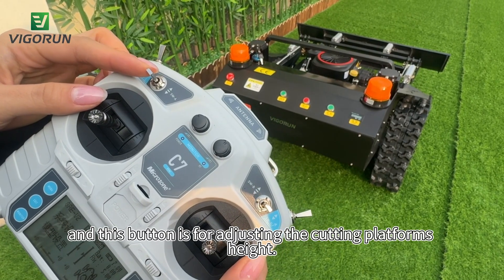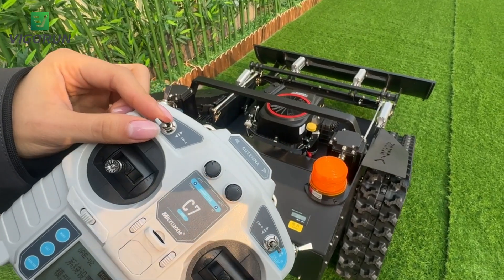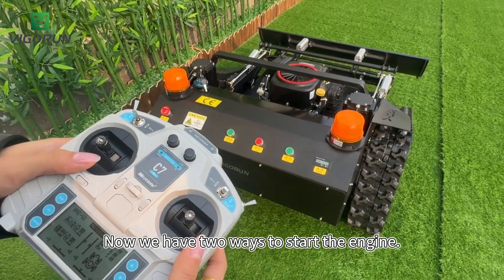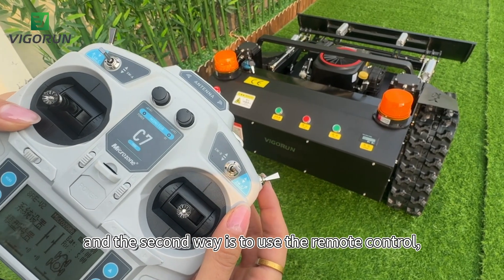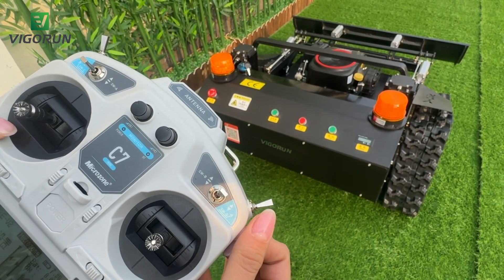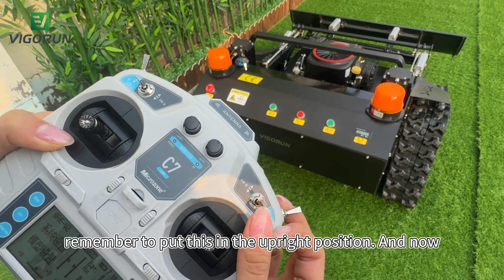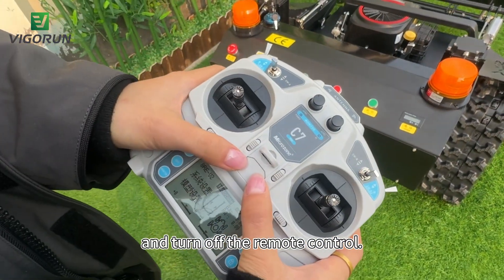And this button is for adjusting the cutting platform's height. It's lowering, and it's rising. Now, we have two ways to start the engine. The first one is to push the button on the machine, and the second one is to use the remote control — this button controls the engine start. After I turn it off, remember to put this in the upright position. And now we turn off the machine and turn off the remote control.